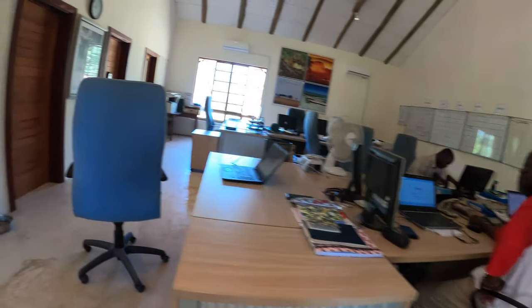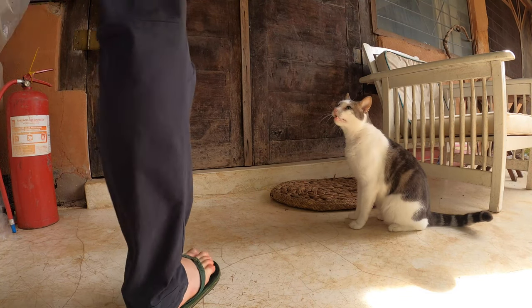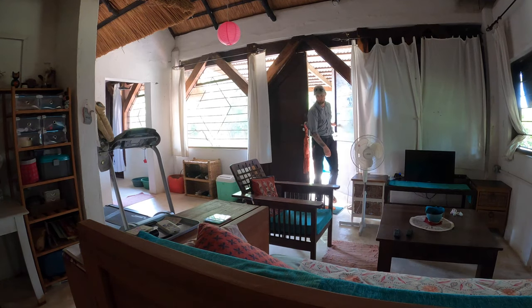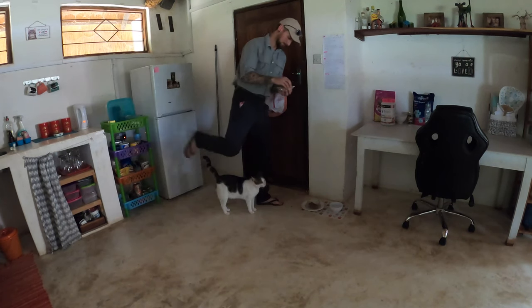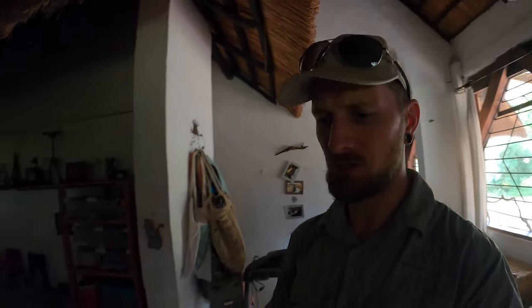Morning everybody! It's now half past three and in half an hour I go on afternoon game drive with John. I've never been on game drive with John before — we always seem to keep missing each other. I think I might grab a cheeky little bowl of porridge and then get this show on the road.